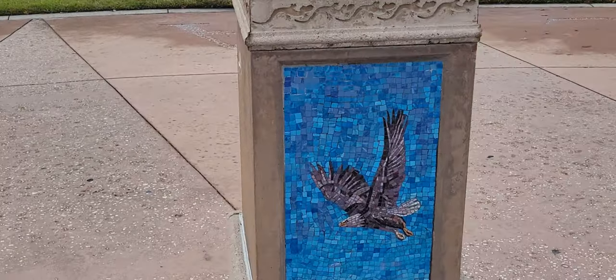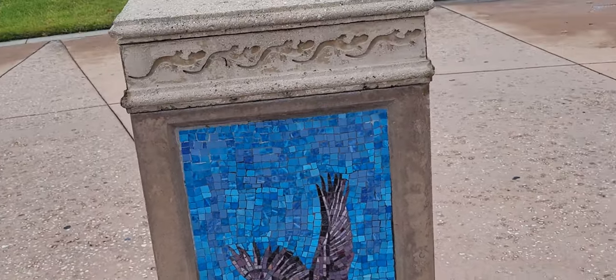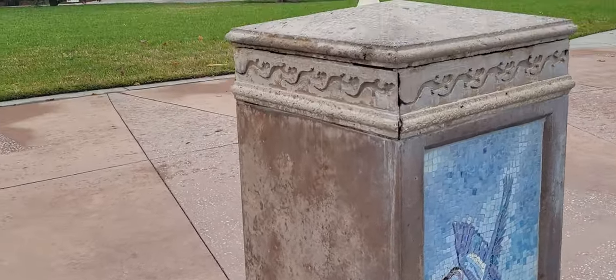Oh yeah, this hawk is cool. Looks neat through the light. Turtles. I think it is a splash pad. I think it is a splash pad.